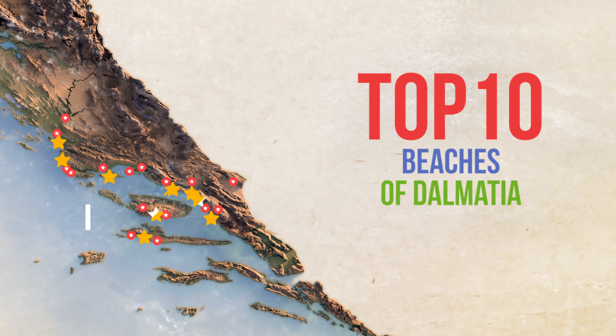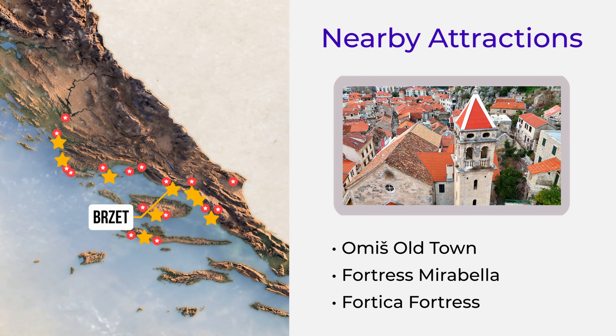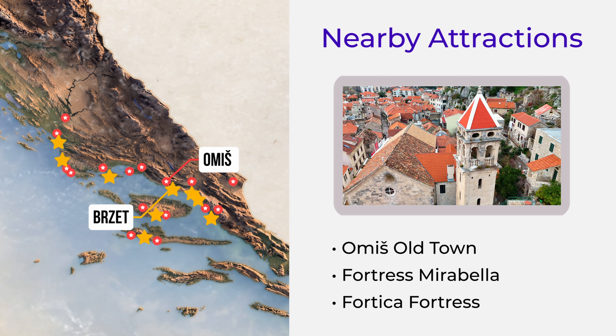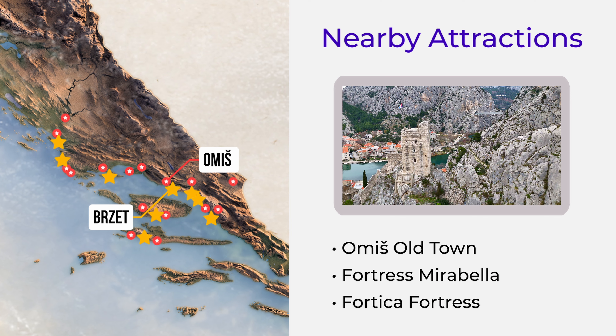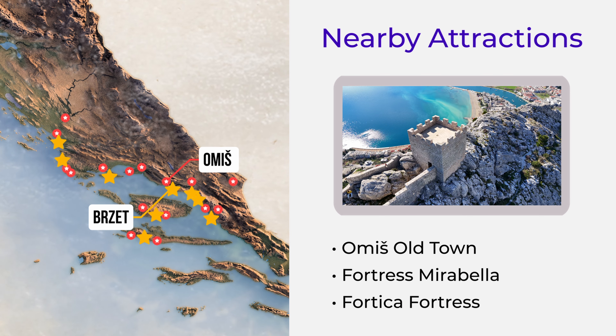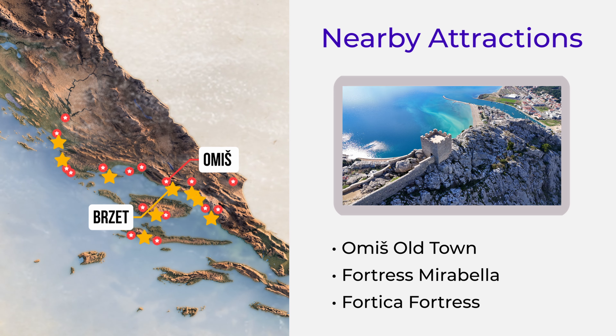While in Amish, don't miss Amish Old Town — wander the medieval streets of this pirate town. Fortress Mirabella — climb up for a panoramic view of Amish and the Satina River. And Fortitsa Fortress — hike to this impressive fortress for a stunning view of the entire coastline.